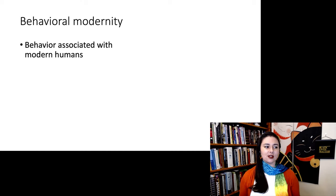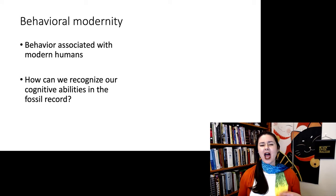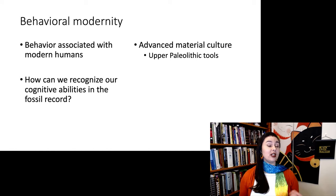We're really asking: how can we recognize our cognitive abilities in the fossil record? How can we tell if they were as smart and had the same capabilities we do? Of course, iPhones are a little bit new — we're not looking for iPhones in the archaeological record, but there are other things we can look for. Generally, behavioral modernity means we're looking for advanced material culture.